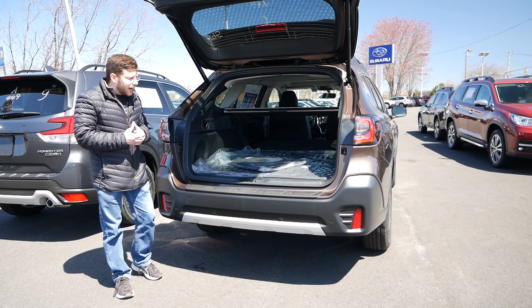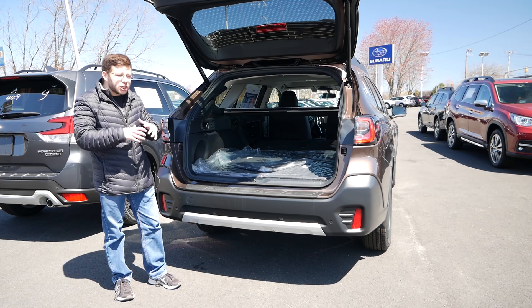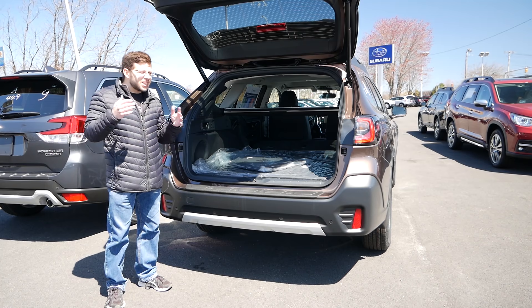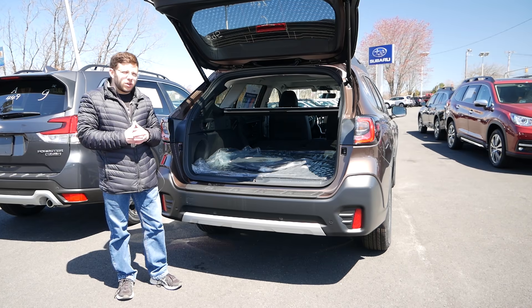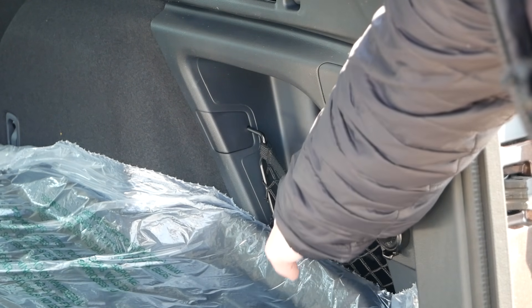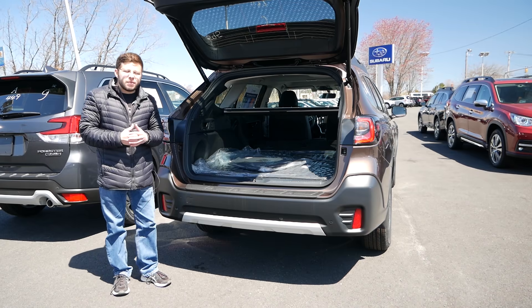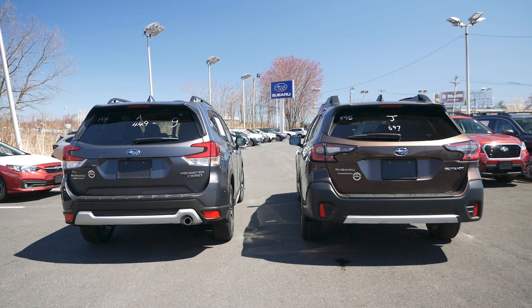Moving on to the Outback, you're going to get 32.5 cubic feet of rear cargo room — a 3.5 cubic foot difference from the Forester. With the Outback's station wagon-like appearance you can fit a lot more items in terms of length. So if you have snowboarding or skiing gear and you're going to the mountains every winter — New Hampshire, Maine, Vermont — you'll be able to carry all that equipment. There's also a side pocket for smaller items you don't want thrown around. I think either way, whether it's the Outback or the Forester, you can't go wrong when it comes to practicality.